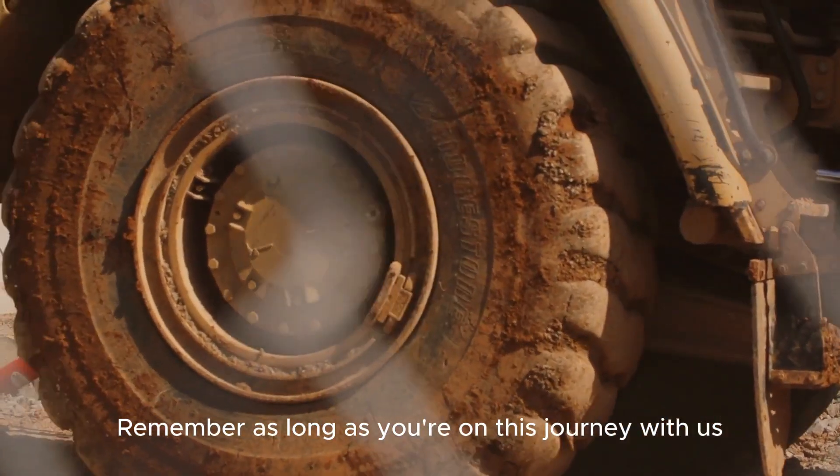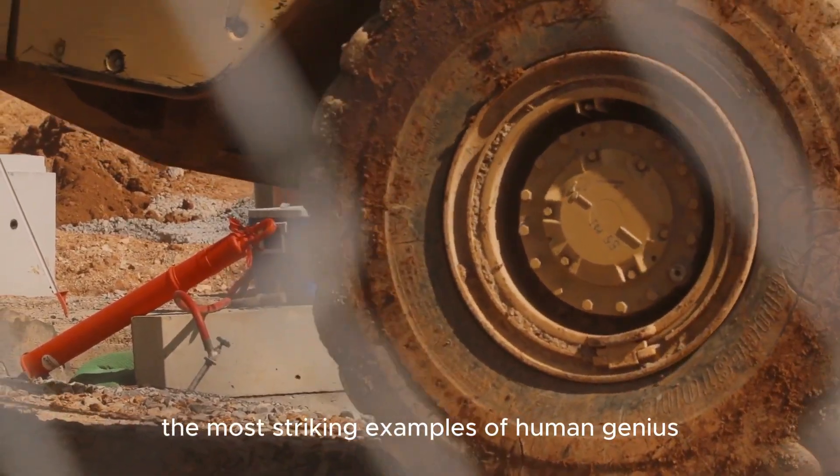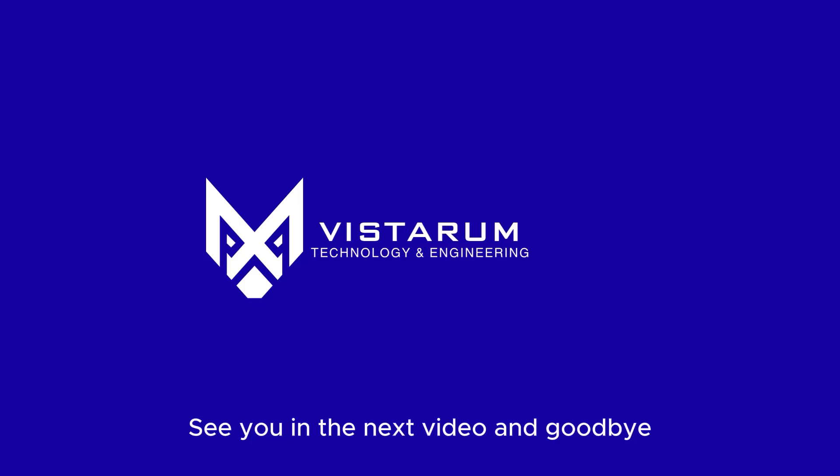Remember, as long as you're on this journey with us, we'll continue to discover the most striking examples of human genius. See you in the next video, and goodbye!